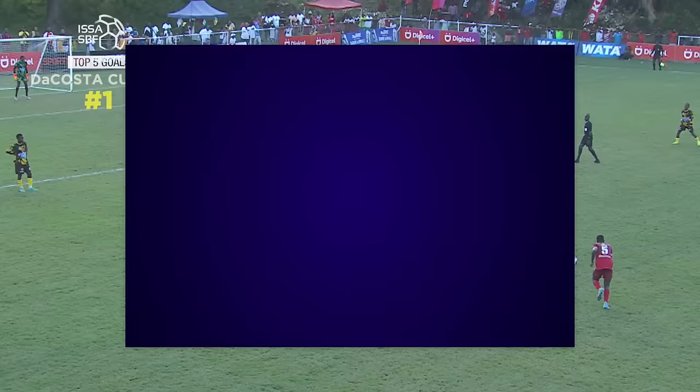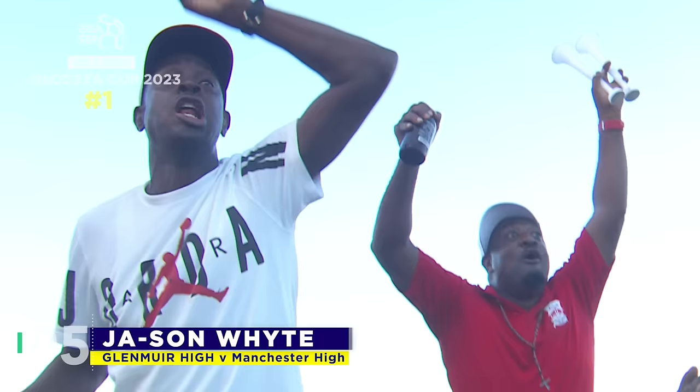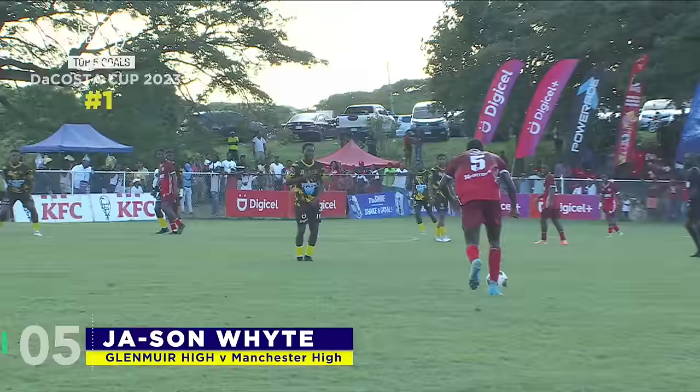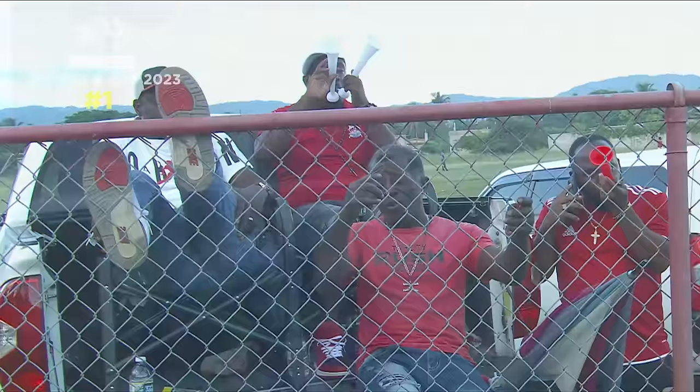Jason White steps up and fires this one brilliantly! Jason White with a screamer! And Lenny Hyde have the lead in this all-important D'Acosta Cup quarterfinal! That was stunning! Shefani Bennett beaten! And Lenny Hyde have a deserved lead! Jason White stepped up - he seemed confident from he placed the ball down! And that kick dipped, it swerved right into the back of that Manchester net!